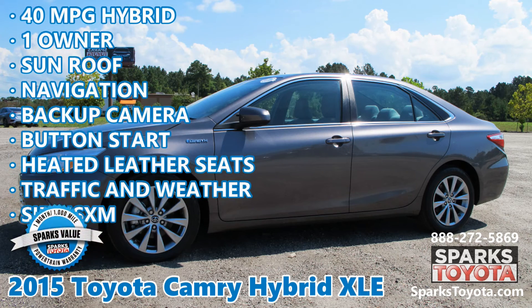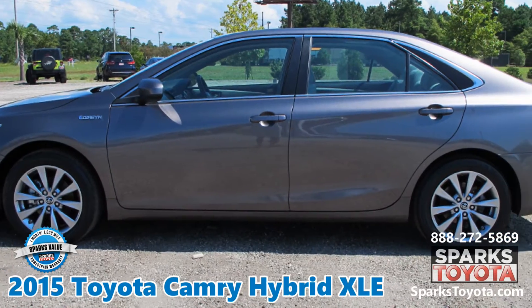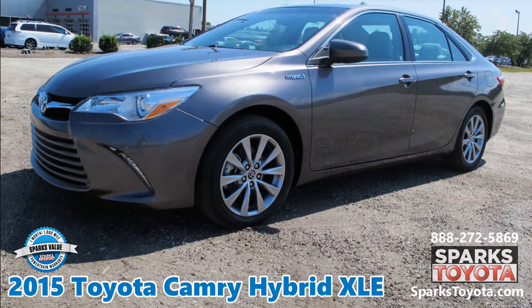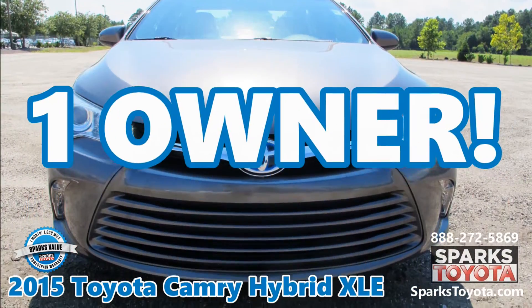2015 Toyota Camry Hybrid XLE at Sparks Toyota in Myrtle Beach, South Carolina. It comes with a Sparks Value Warranty and much more. 40 miles per gallon. Only one previous owner.